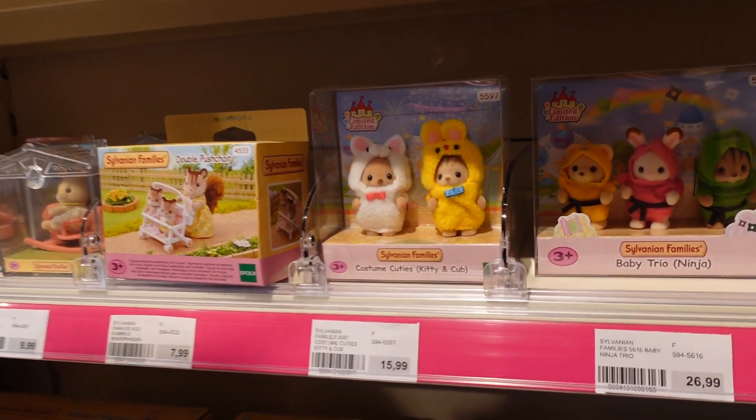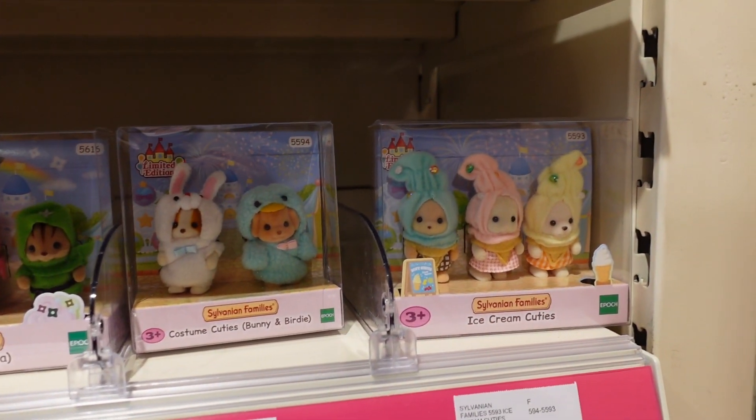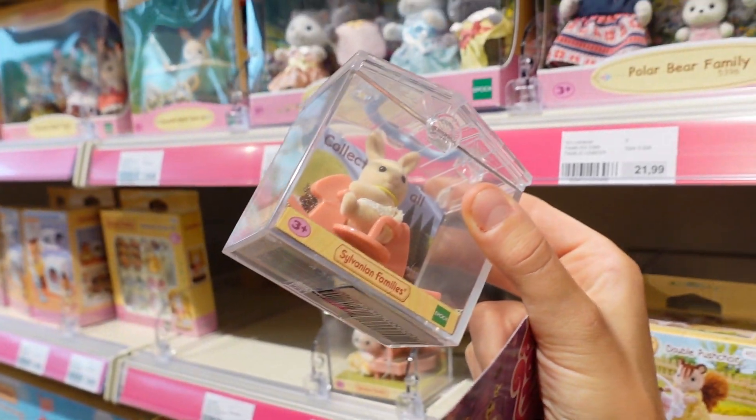Oh my gosh — these though! They're like dressed in little ice cream outfits. And this one too — that's so cute.